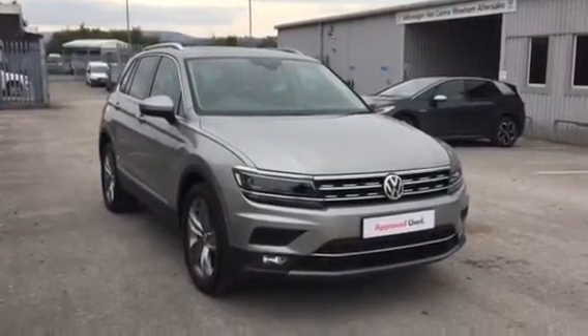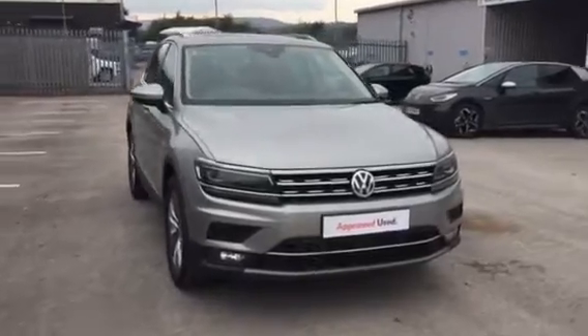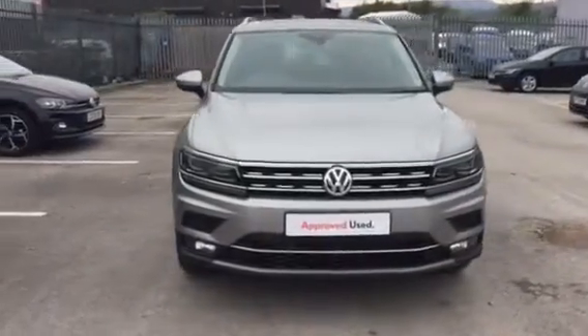Hi, my name is Youssef, Sales Executive here at Wrexham Volkswagen. I'm going to be showing you around this Tungsten Silver Tiguan SEL we have on sale here at Wrexham Volkswagen.